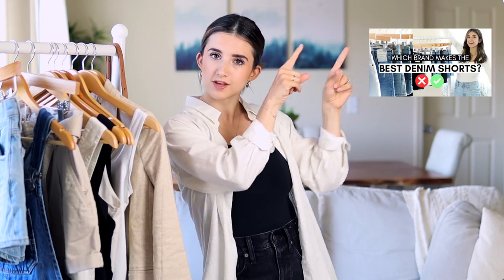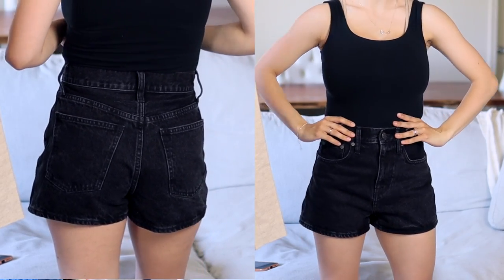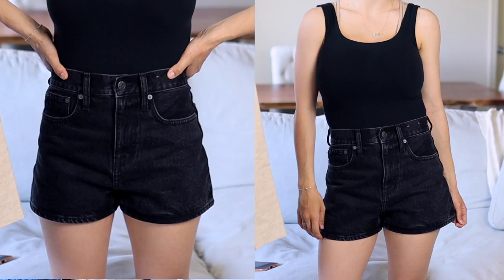If you're looking for shorts recommendations, I made a video testing which brand makes the best denim shorts — I'll link that up here. The two I'm sharing today are my personal favorites. First are these mom shorts from Madewell — they're everything I look for: fitted around the waist, loose around the thigh. In my previous video I tried a size 24 and they were too big, so I exchanged for a size 23 and they fit beautifully. I definitely recommend going down a size.